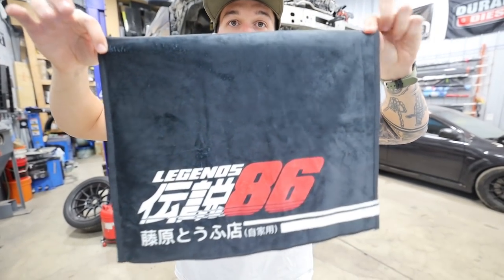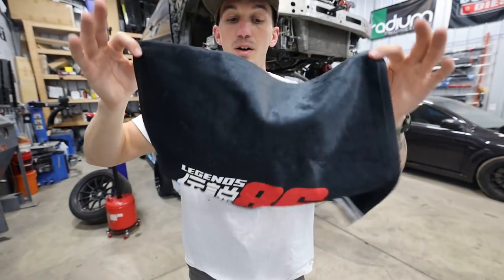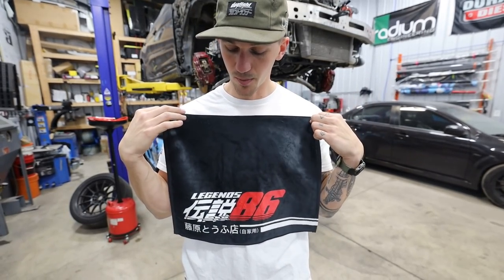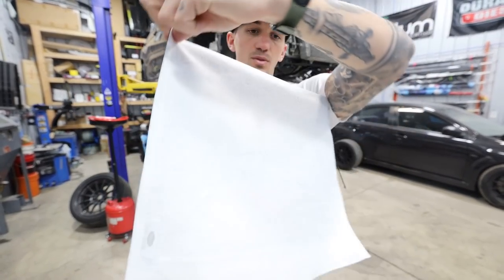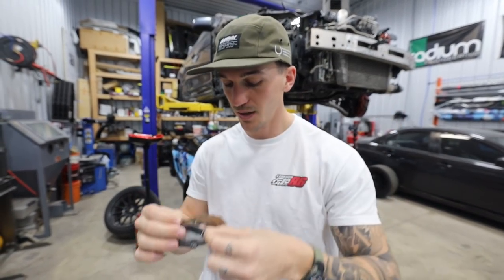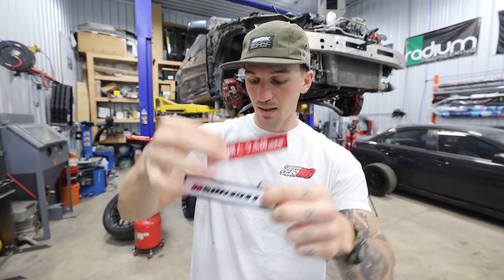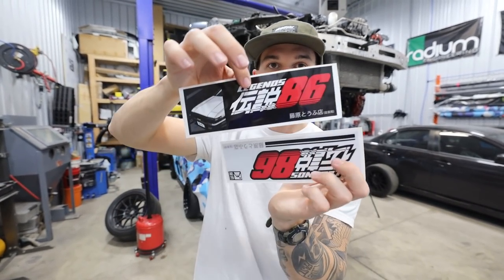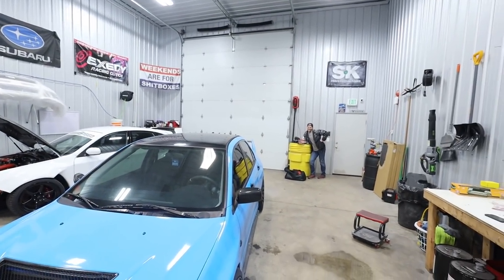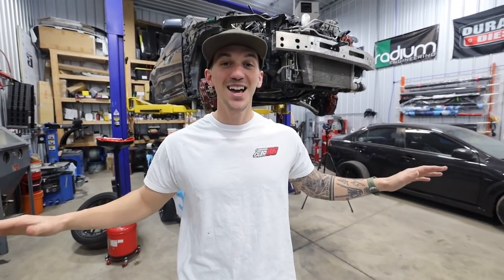My favorite is always the accessories drop. We have a brand new shop towel - multi-purpose in the shop, whether you have an oil spill or need to clean something. Me and Tim use these all the time. We also have really cool peeker stickers, a holographic 86 sticker, two brand new jet tags in red and black, and two new box stickers as well.